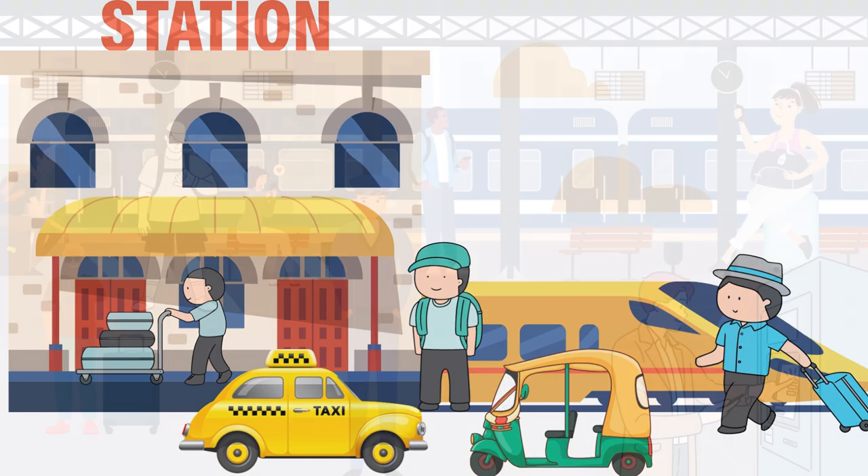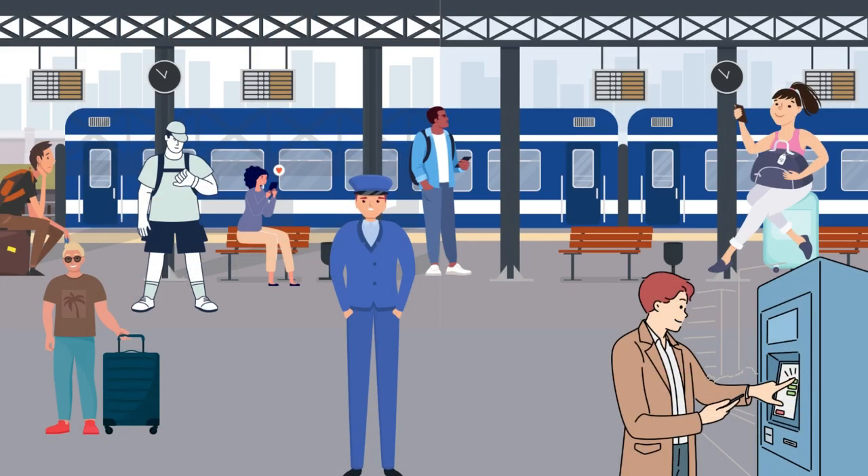Trains only stop at the designated stations where passengers with tickets can onboard and off-board them.